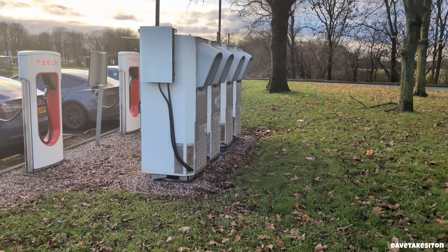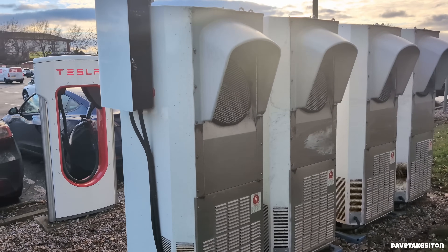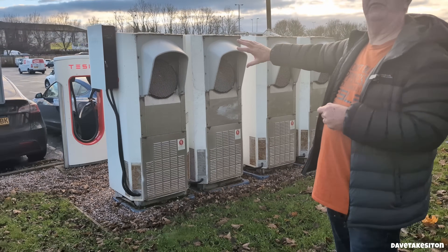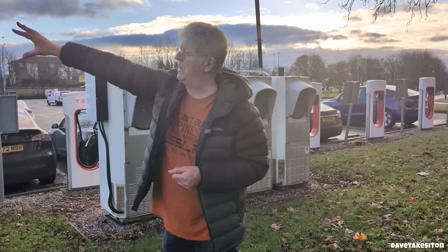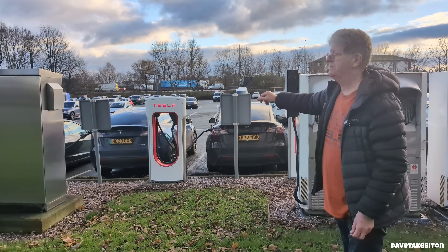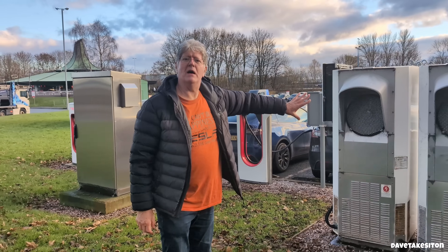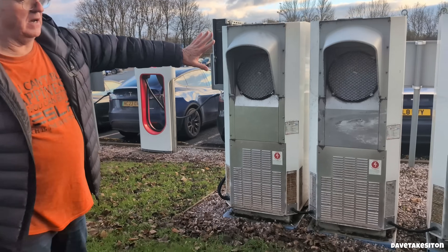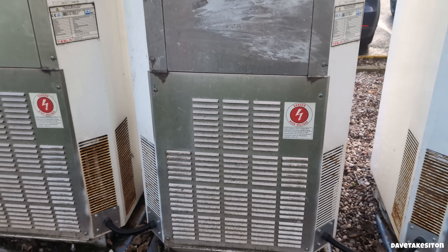These are the switches — the contactors. When someone plugs in, these control it. Unlike GridServe, where there's one of these for every charger, Tesla in the early days had just a few of these for 12 chargers. The later ones have done away with them altogether — just the substation and the communications station, and the chargers become pure terminals. These are working hard at the moment; you can hear the fans going. It's high voltage electricity, so I'm not getting any closer. You can feel the warmth coming off them.